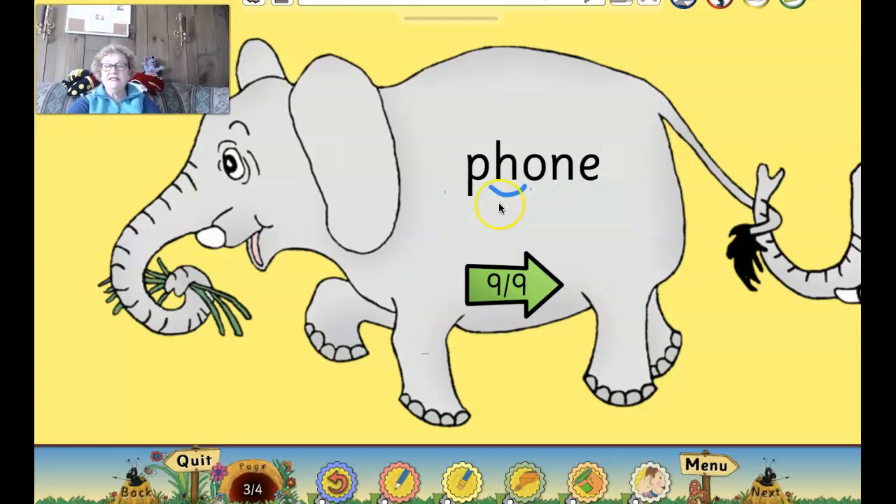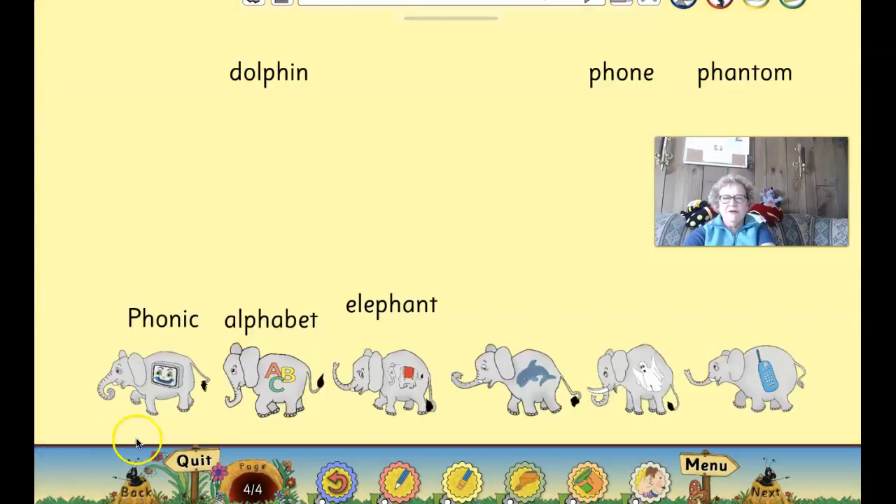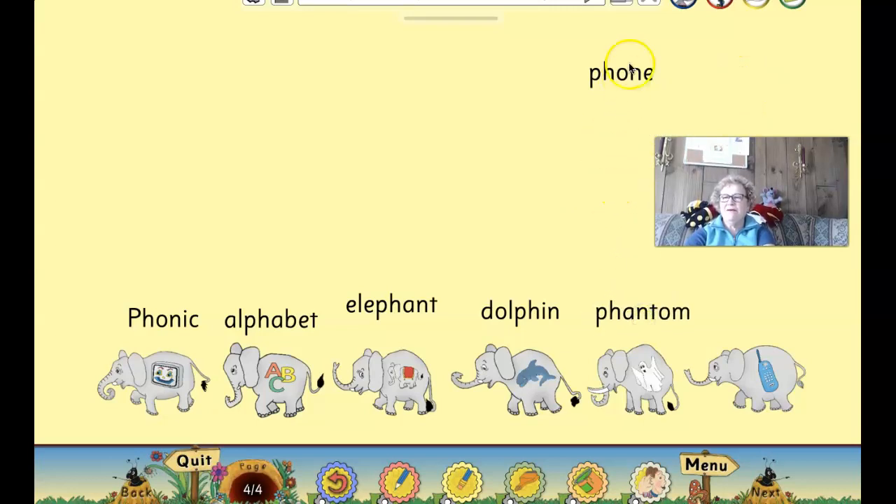All right, here's our last one. P-H-O-N-E. Phone. Like, I will use my phone to call my friend. Good reading work, boys and girls. All right, here we go. Now let's do dolphin. Dolphin. Here's our phantom. Phantom. And our last one is phone. Good job, boys and girls.